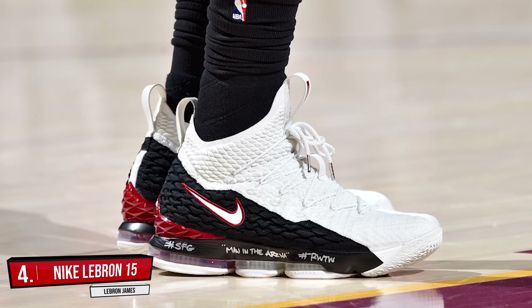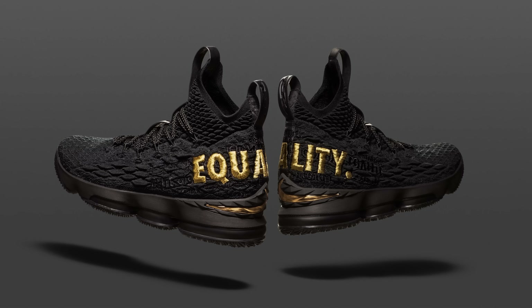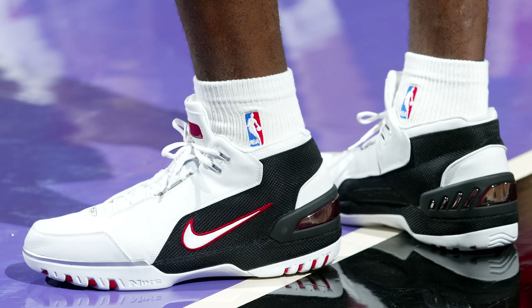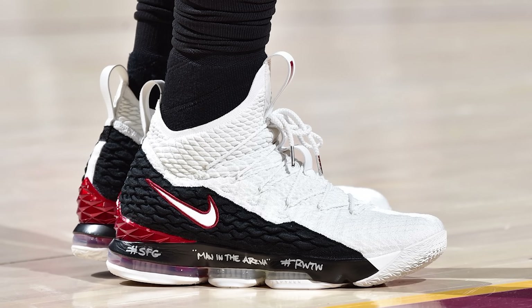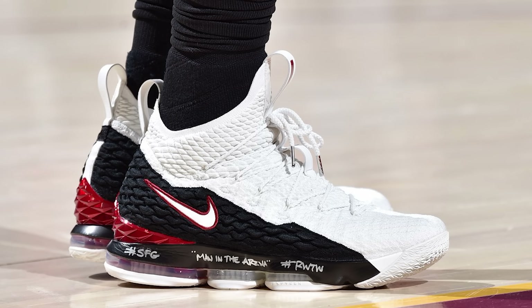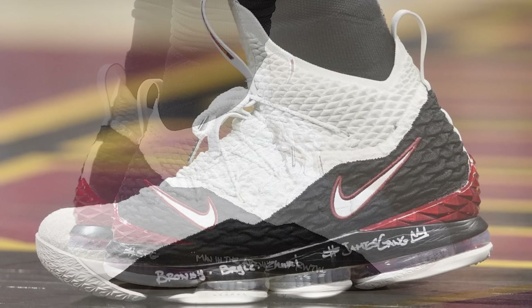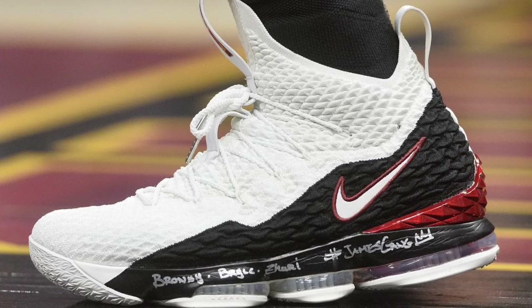Next up at number 4 we got LeBron James with the Air Zoom Generation colorway of the Nike LeBron 15. While I'm not a huge LeBron James signature sneaker fan, even I have to admit the LeBron 15 has been absolutely killing it this year, and one of my favorite LeBron sneakers of all time is his very first, which came out way back in 2003. This colorway is inspired by one of the early colorways of the Air Zoom Generation. You got the white, the black, the hits of red, and the two-tone black and white upper is just absolutely stunning. What do you guys think?